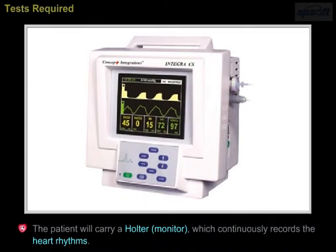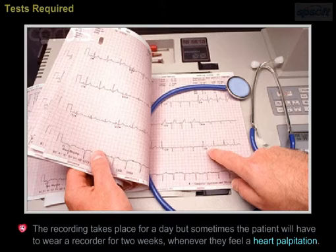The patient will carry a Holter monitor, which continuously records the heart rhythms. The recording typically takes place for a day, but sometimes the patient will have to wear a recorder for two weeks, whenever they feel a heart palpitation.